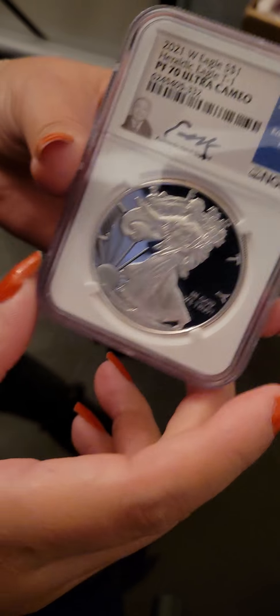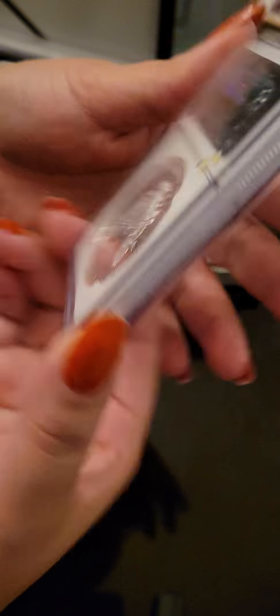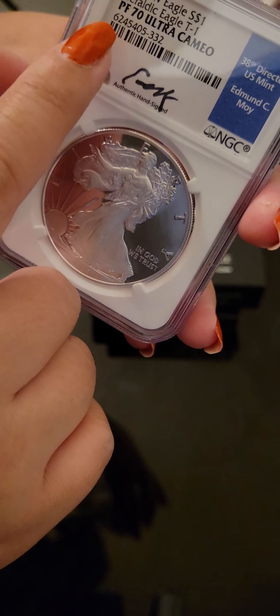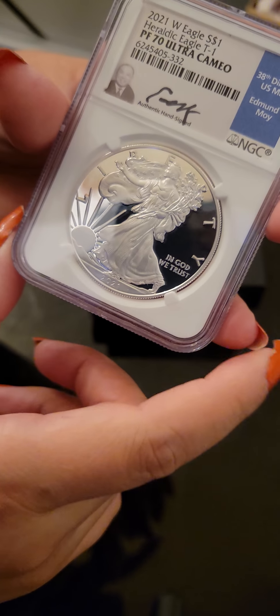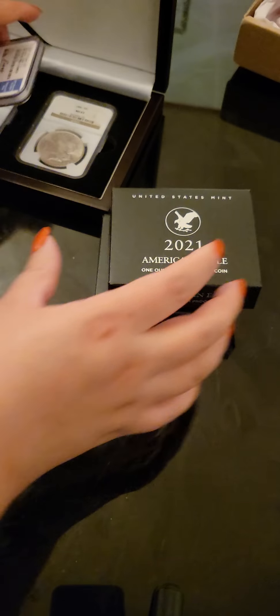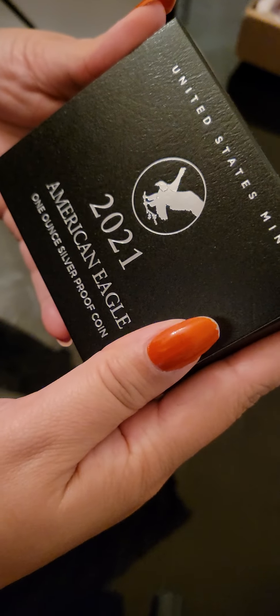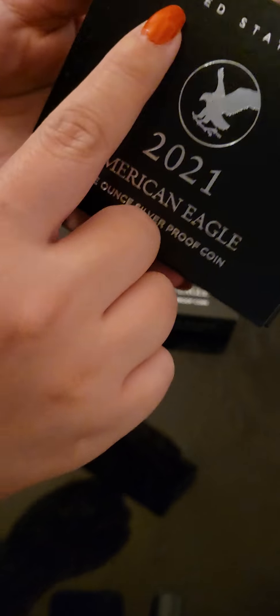This is a West Mint 2021. Very beautiful. This is the highest mint grade you can get — a 70. And it is signed. NGC. And now, the revealing, the unboxing of the 2021 United States Mint American Eagle 1-ounce silver proof coin.